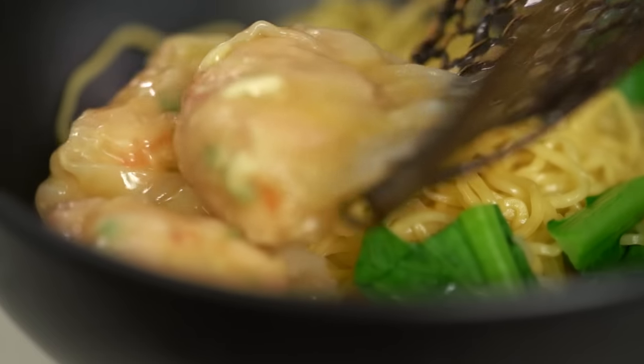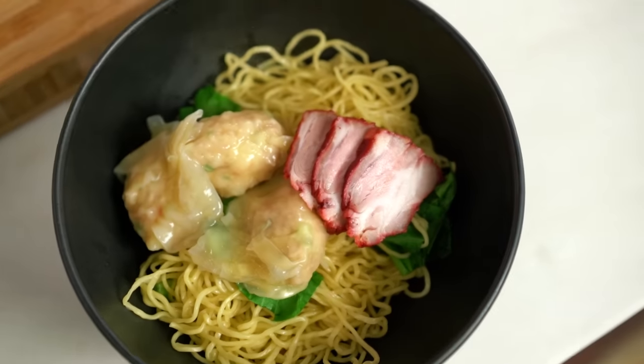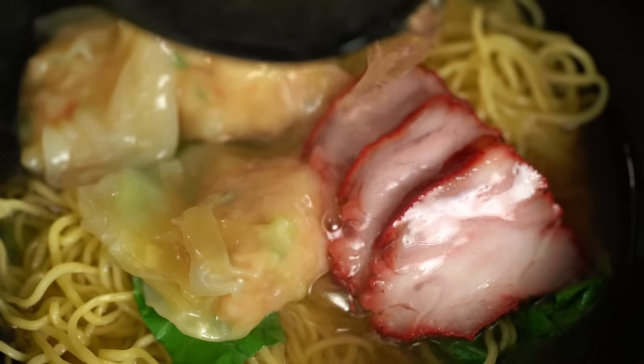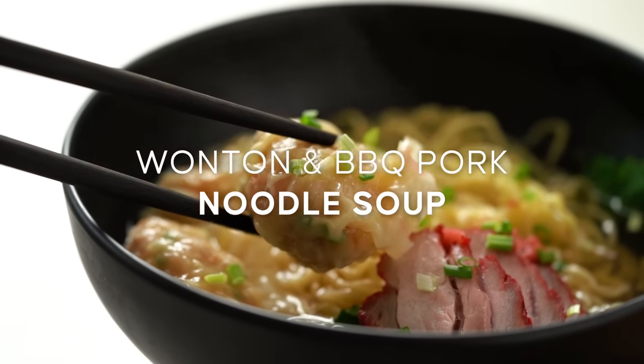One of Thailand's most iconic street food noodle soups: beautiful plump wontons, roasted pork, and a broth so flavourful you won't believe it. This is my version of barbecue pork wonton noodle soup.